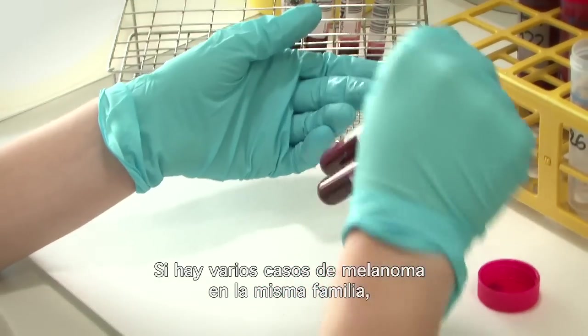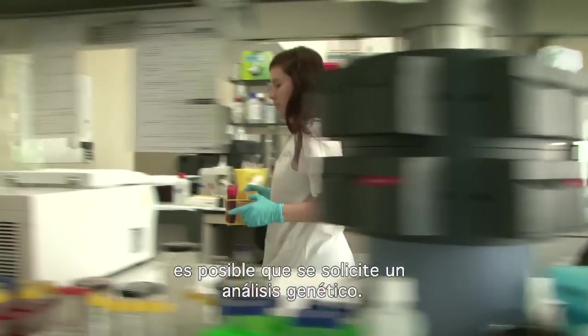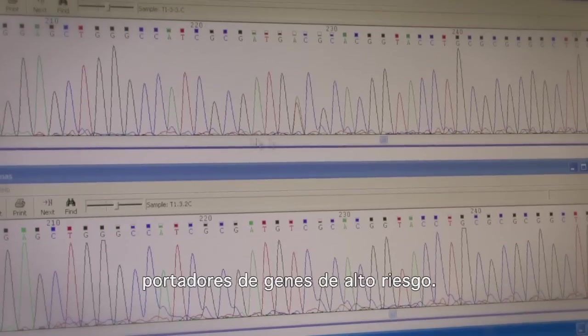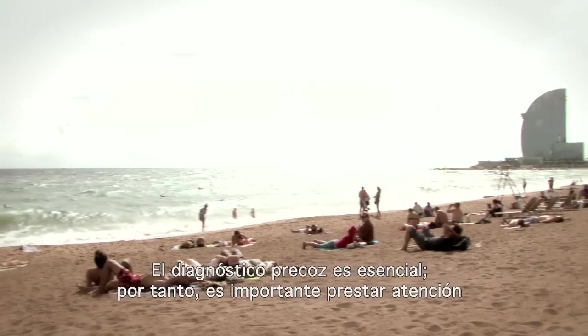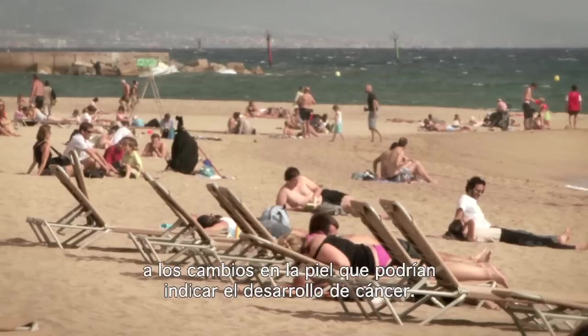If there are several melanoma cases in the same family, doctors may decide to do a genetic analysis. This is followed up with a support plan for the family members who are carrying the high-risk genes. Early diagnosis is crucial, so it's important to look out for changes to your skin that could be a sign of cancer developing.